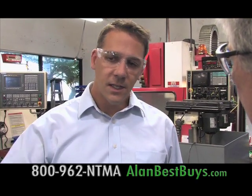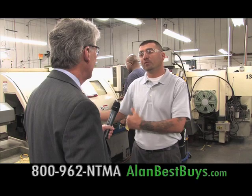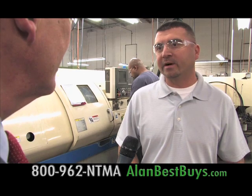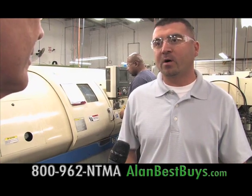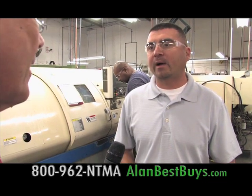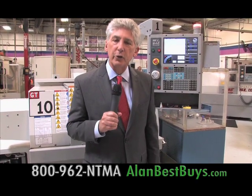Storm managers confirm NTMA graduates get the right hands-on training, especially those from the top of the class — they've been put through their paces and can get back to the job right away. Another manager notes graduates are ready to go right out of school and can be put on a machine with just slight modifications. There's financial aid available for those who qualify, including Title IV federal funding, scholarships, high school scholarships, and Cal Grants. NTMA also helps graduates with job placement.